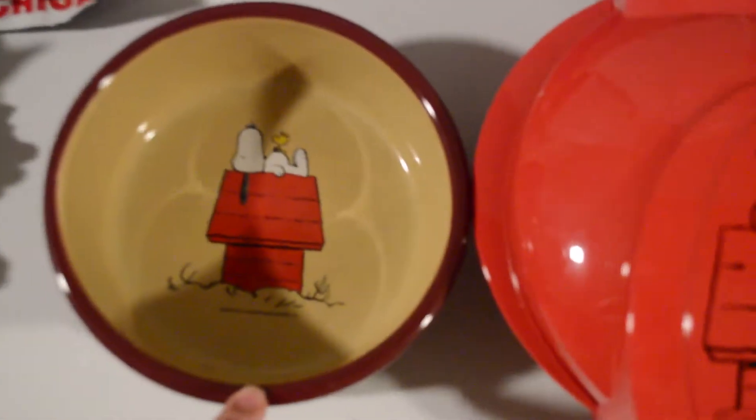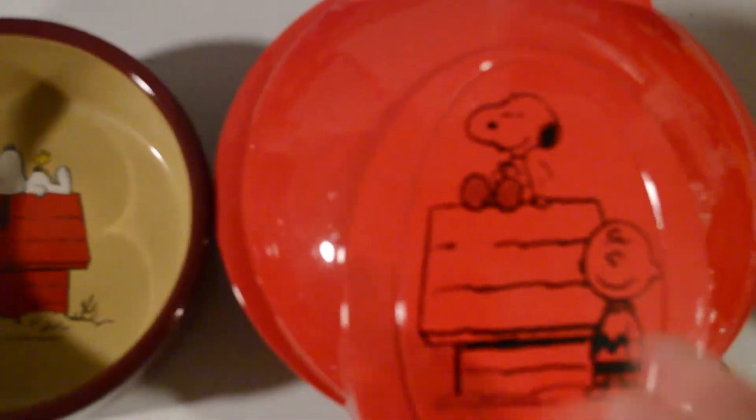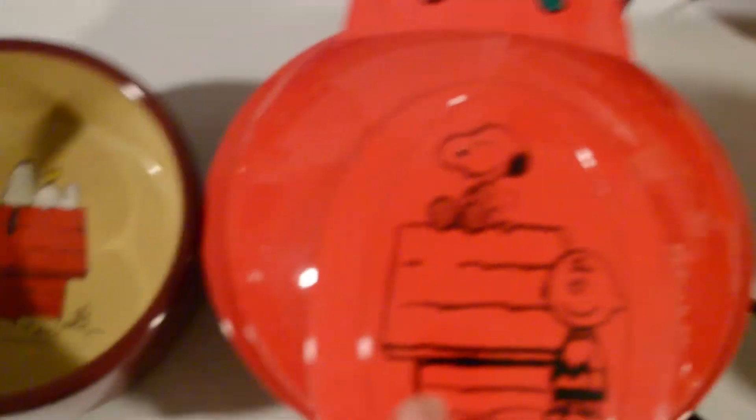I went to a yard sale and they had a Snoopy bowl and a Snoopy waffle maker. She said, 'You want a dollar for this and two for this?' So I paid it. This is like $40 or something — it's actually pretty rare. So that was a good little pickup.